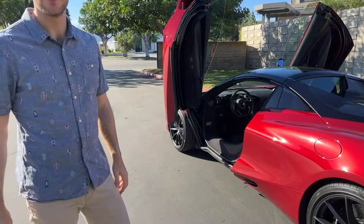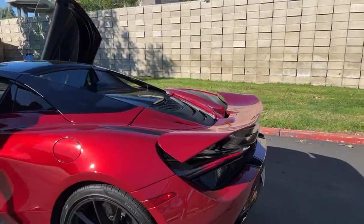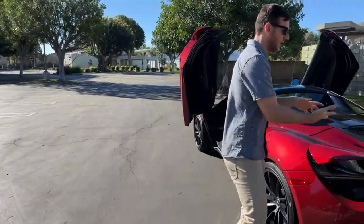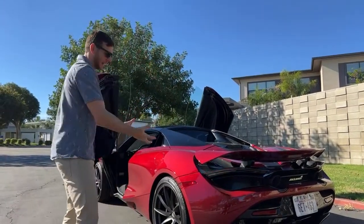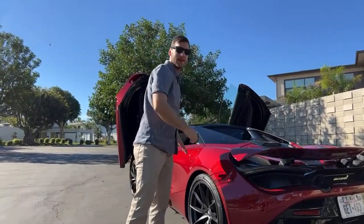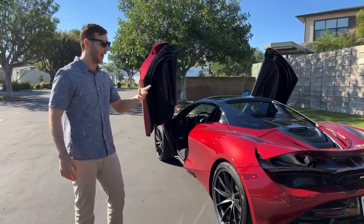Here's the wing — it's an active air brake. Under braking the wing pops up to help slow the car down with drag and downforce on the rear end. When you're on a straight the wing flattens to reduce drag, and it comes up in corners to help you carry speed. It's a really cool active wing.